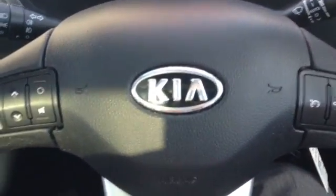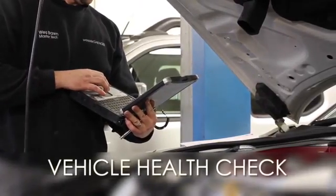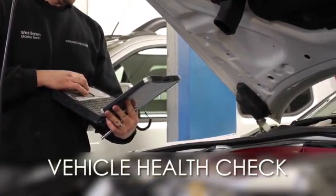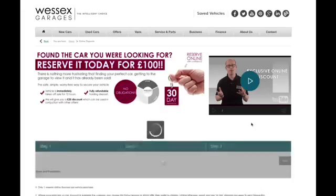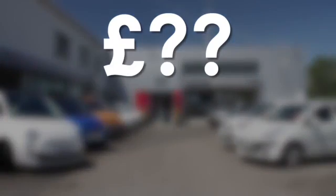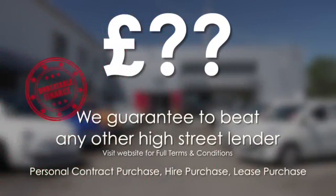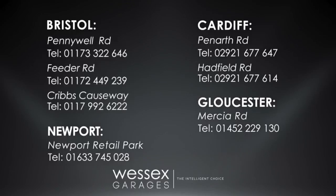For any further information, please head to our website or contact one of our friendly sales team. Every Wessex Garages used car receives a vehicle health check from our qualified technicians. Reserve online today and you'll receive a £25 discount. We guarantee to beat any bank or high street lender on finance. Call your local Wessex Garages sales team or click the link to our website for a choice of over 600 used cars.